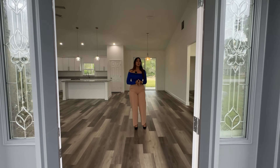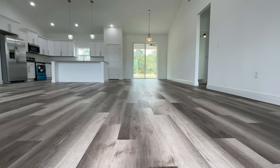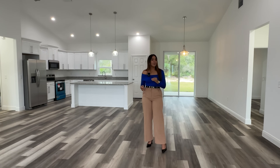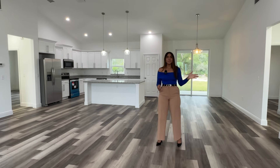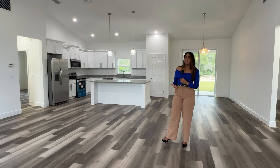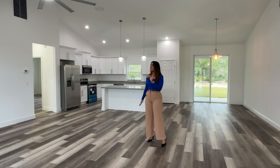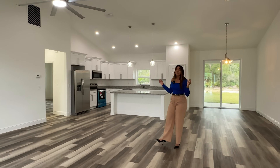As we enter this beautiful property, we have a completely open concept. We have beautiful laminate flooring throughout the entire property. I did a video a couple of months ago with a property by the same builder that you guys really loved — I'll leave the link somewhere. That property was listed at $305,000. This one is a little bit higher in price, but it's a better location and the lot is double the size. We also have this stunning ceiling fan and beautiful baseboards with a little crown detail on top.